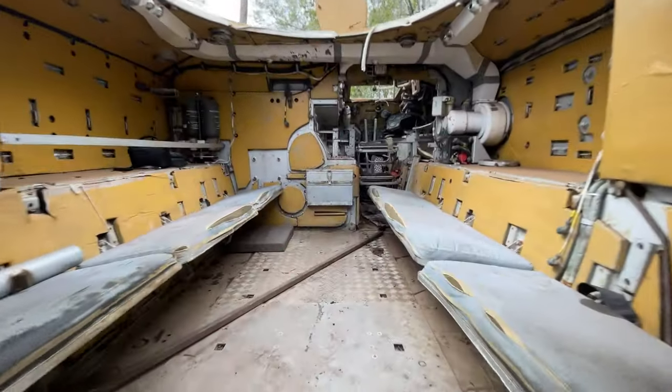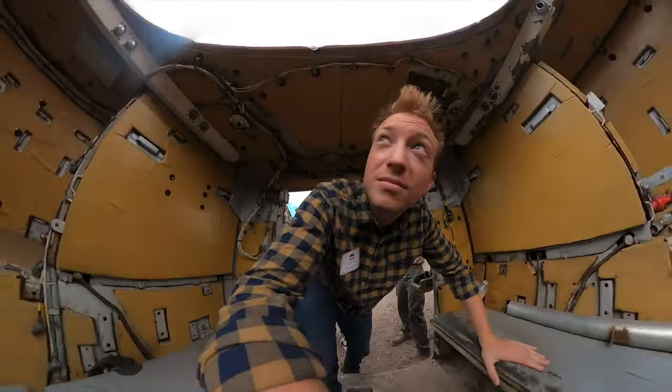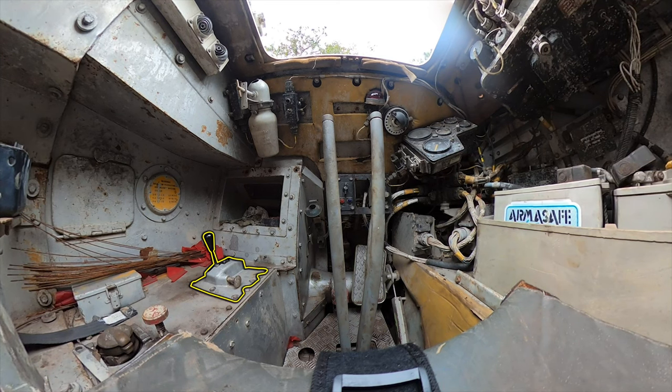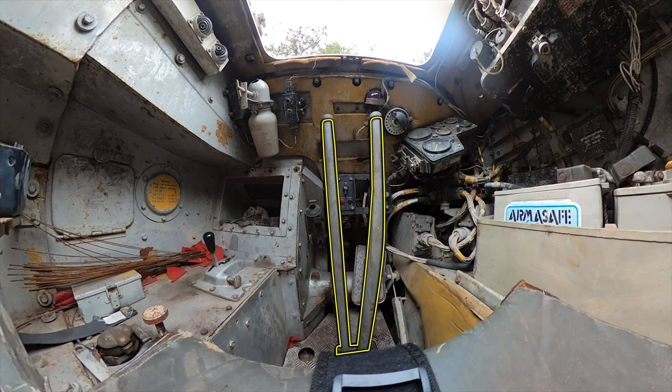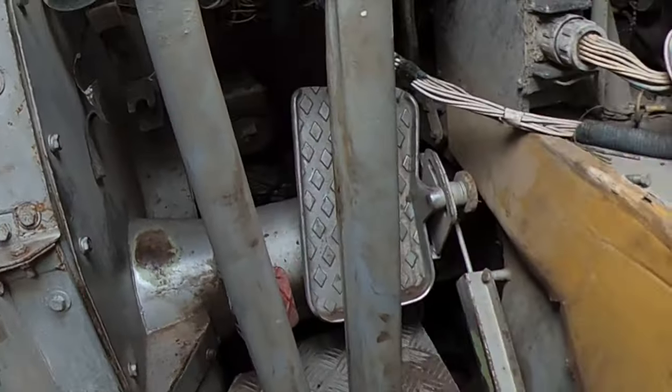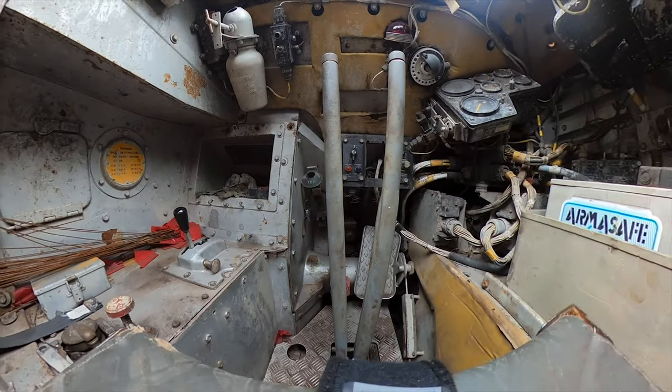Welcome to the inside of the Armored Personnel Carrier, a vehicle option at Tank America that we will use to learn how to drive. We have our shifter, our gas pedal, our friction brake steering, and our brake locks. Shifter, gas pedal, steering, brake locks — let's ride.